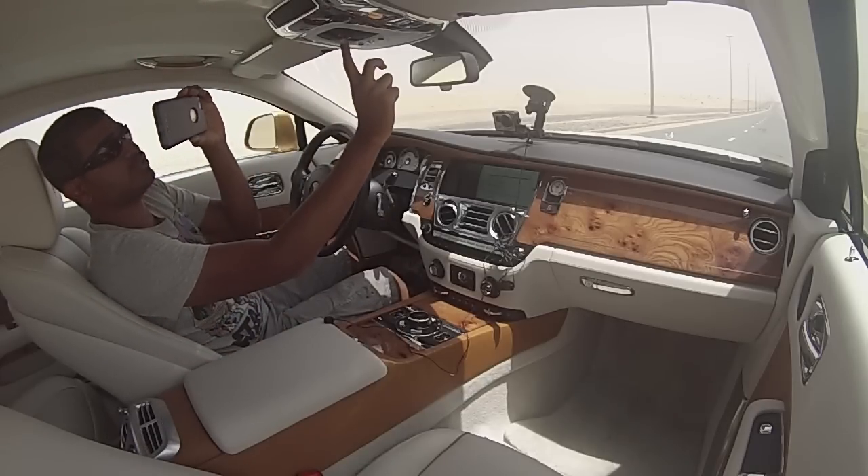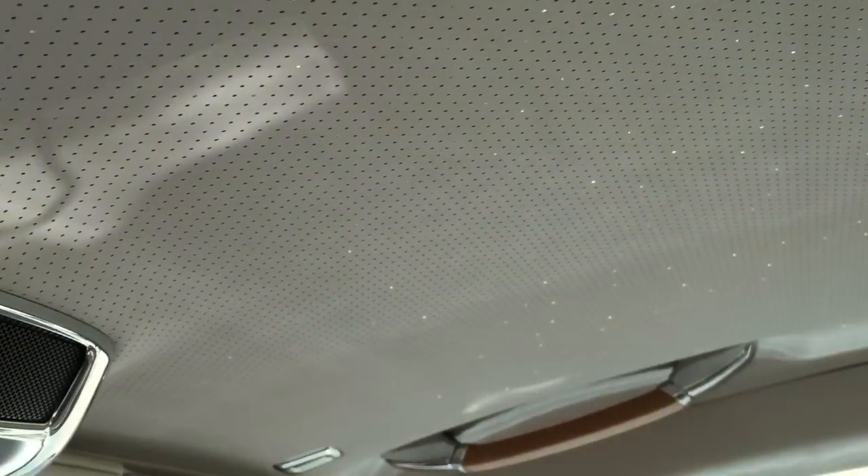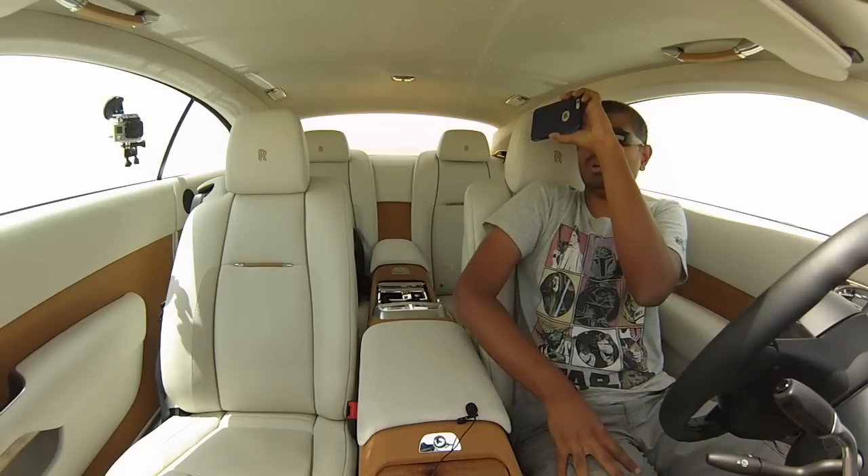Of course if you look up you get to see the starlight roof. The starlight roof is run by this little switch here — if I turn it on, look at that. It's a hilariously expensive option. This is a 1.5 million dirham car with all of this stuff.